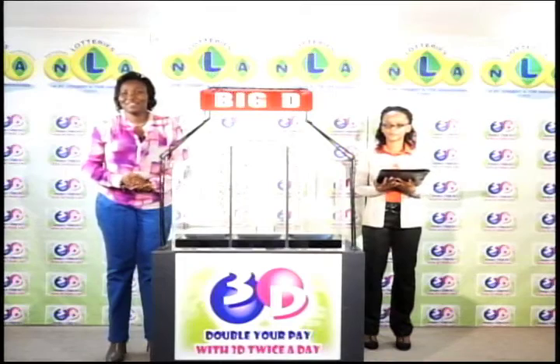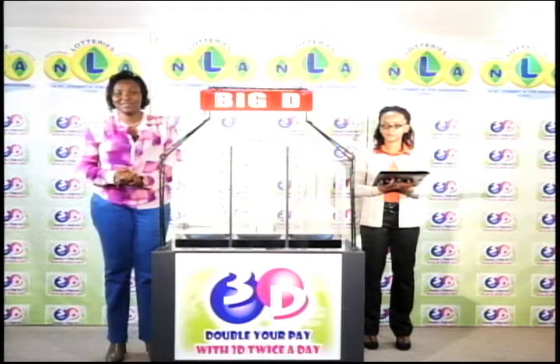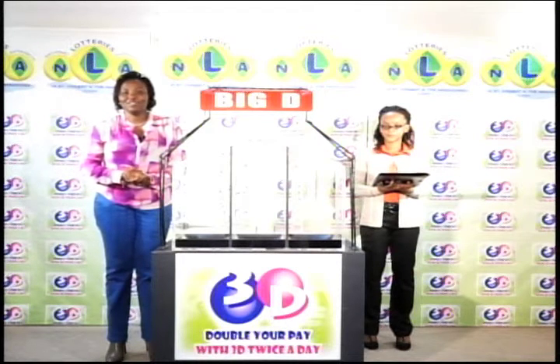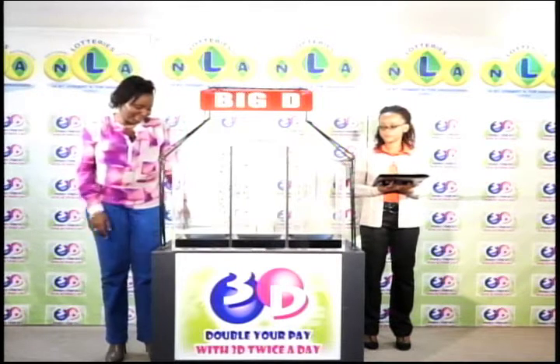Good afternoon. It's Friday the 28th of October 2016. Welcome to today's presentation of the 3D Daily Game. Today's draw has been witnessed by Calicia Glasgow of the auditing firm of KPMG. We've got three tubes of 10 balls, each tube numbered from 0 through 9.